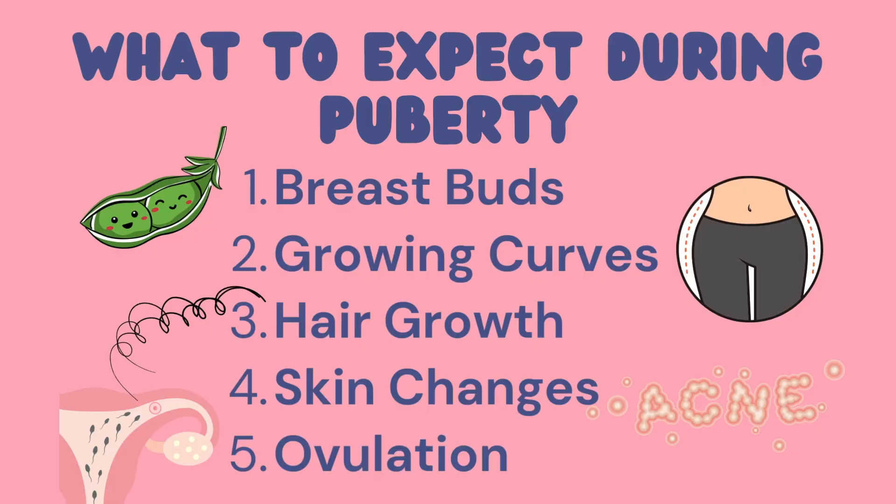Number five is ovulation — something we talked about a little bit earlier. That's when the egg is released from the ovary and gets sent down the fallopian tube, ready for fertilization. Some women like to track their cycles and know when they're ovulating, and this awareness can just help you feel more in tune with your body and your body's natural rhythms.